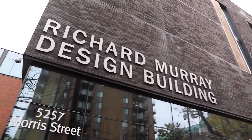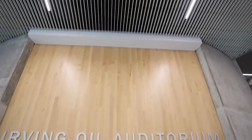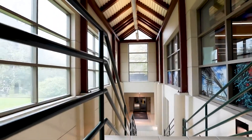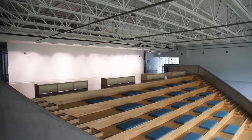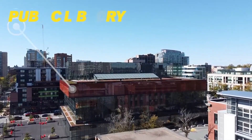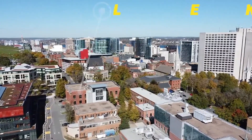The Richard Murray Design Building also opened in 2018 and features a 450-seat auditorium, four new design studios for architecture and planning students, bookable student meeting rooms, and the student-centered John Lindsay Sr. Design Commons. With close proximity to the Halifax Central Public Library, the Ralph M. Medjuk Building is home to the Faculty of Architecture and Planning.